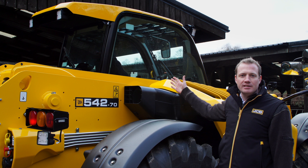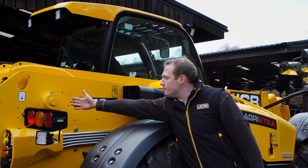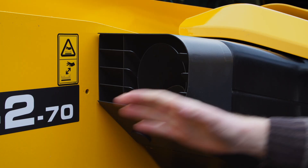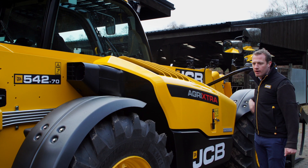The operator's visibility over the right-hand side of the machine is brilliant, thanks to the low boom pivot pin, new exhaust vent, and sloping bonnet profile.